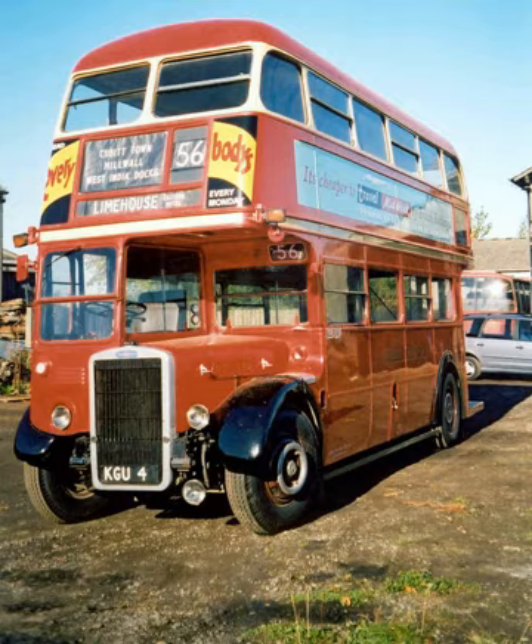Leyland, in particular, thought differently, and with the Lion becoming the best-selling single-deck bus and coach in Britain, the Long Lion from early 1926 proving particularly successful, almost 3,000 Lions and Lionesses — which differed only in driving position — sold by the end of the L Series three-year run, returning Leyland to profitability after catastrophic losses in the early 1920s.